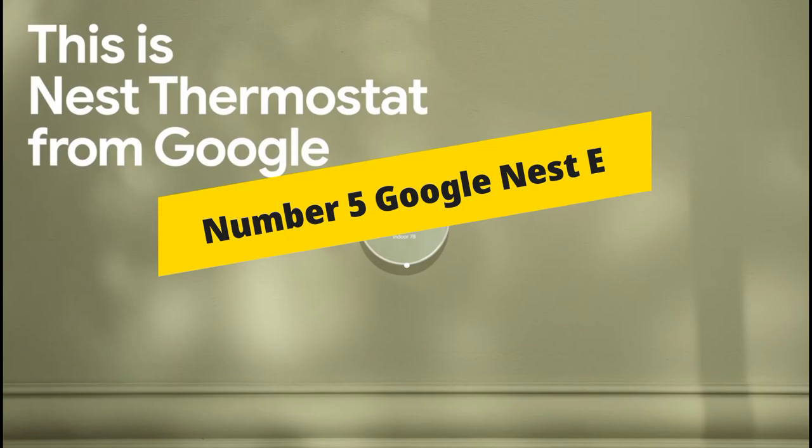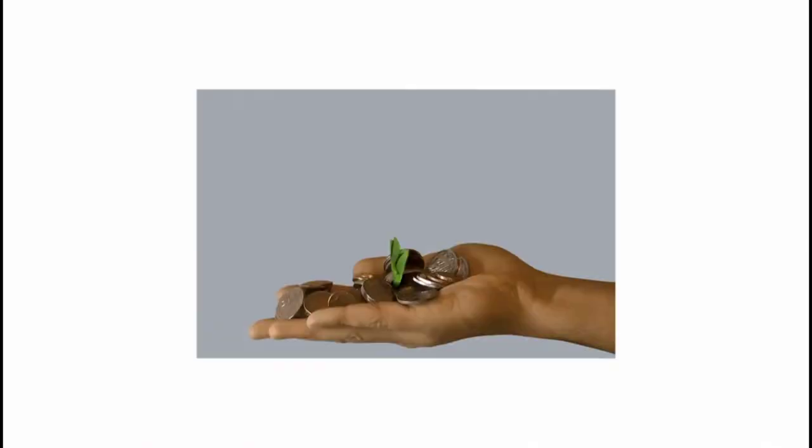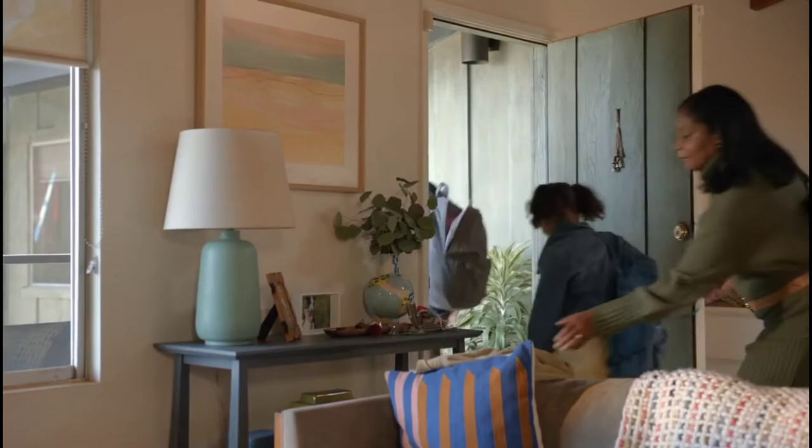Number 5: Google Nest Thermostat E. The Nest Thermostat E is another excellent smart thermostat for less than $200. It's easier to set up than the pricier Nest Learning Thermostat, but still has many of the same features.